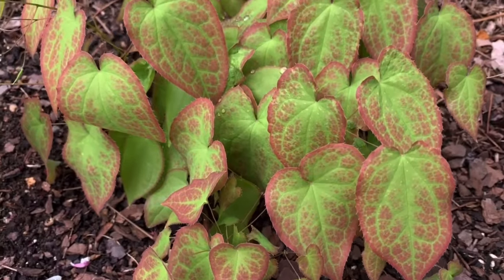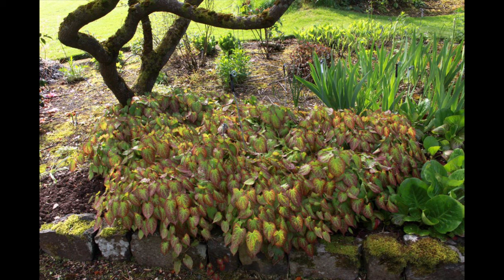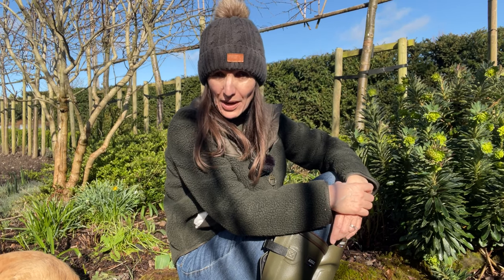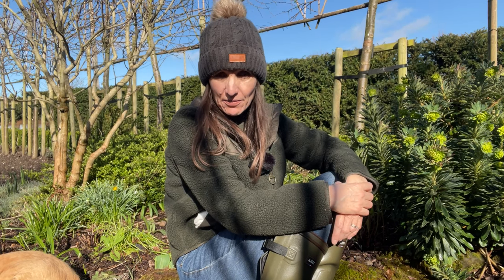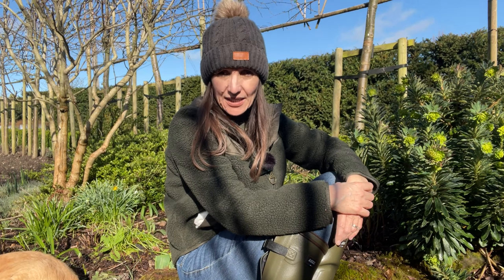I've got a quite large clump behind me. Epimediums have these heart-shaped leaves and a spreading habit, and are really a natural fit for a shady border like here. They do really well in a woodland setting and they're the answer for those tricky spots where nothing else will grow — they do really well in dry shade.